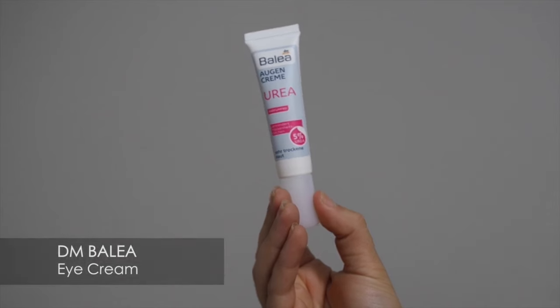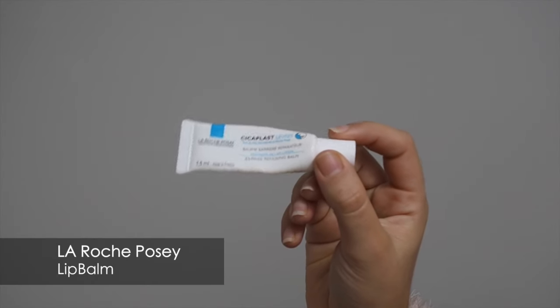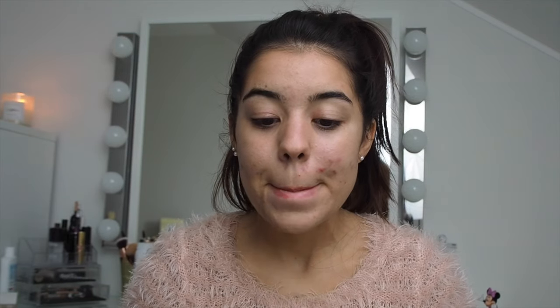Recently I love using the silver matte finishing cream. For the under eye area I'm using the Balea eye cream from the DM drugstore. For the lips I'm using the La Roche-Posay lip balm because this one gives a ton of moisture and my lips get smooth and kissable.